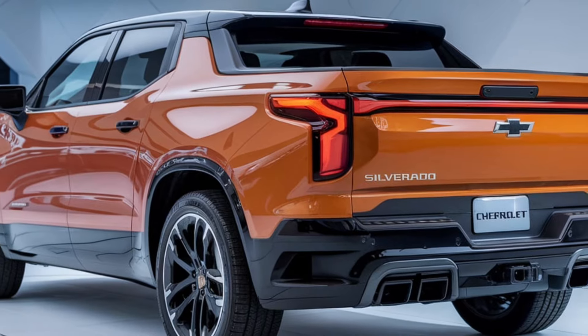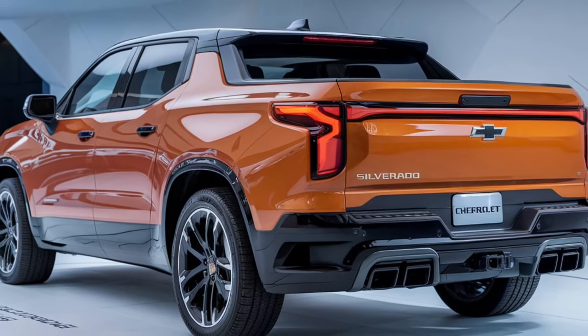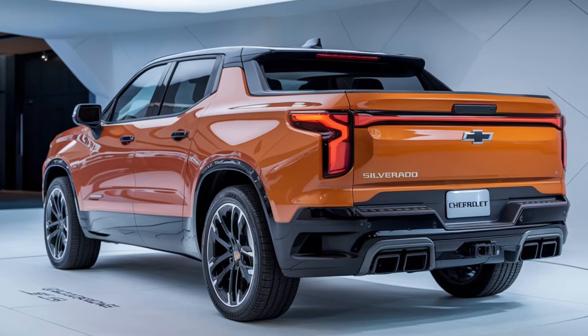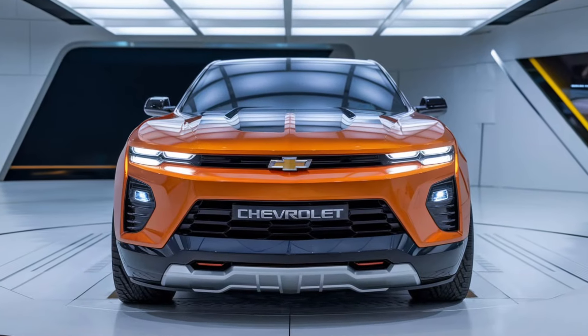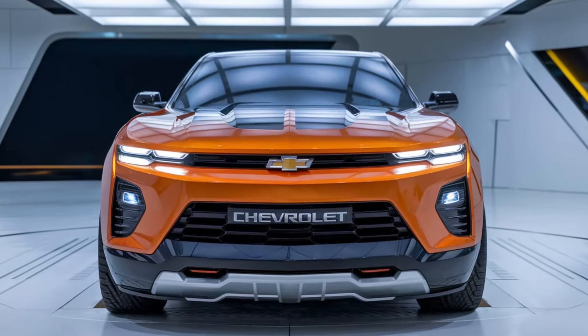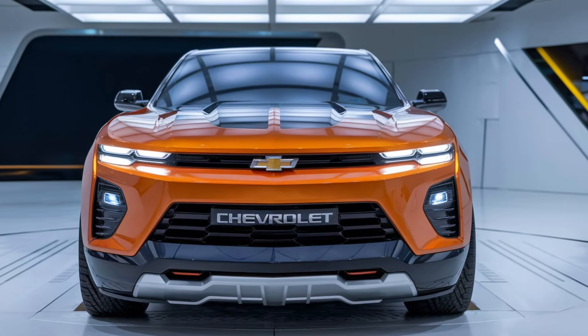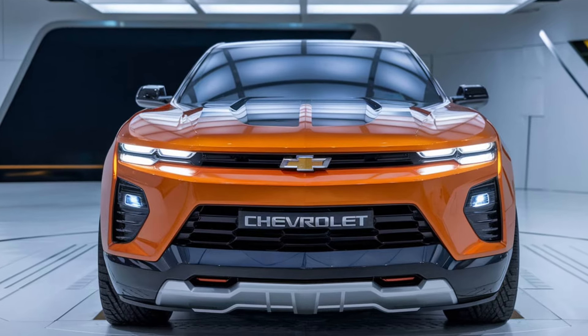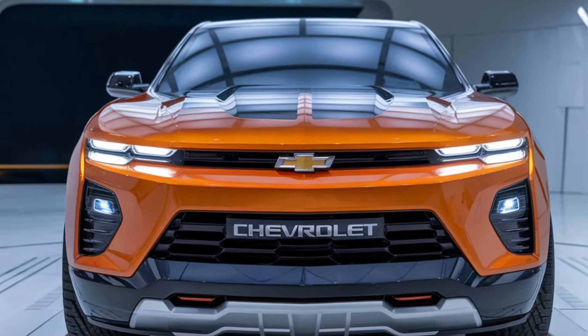So, what's the price of all this performance and luxury? The 2025 Chevrolet Silverado SS is expected to start around $60,000, which is a great value for a truck that delivers this kind of power, tech, and capability. The SS is set to hit dealerships in mid-2025, so if you're looking to get behind the wheel of one, be ready to act fast.